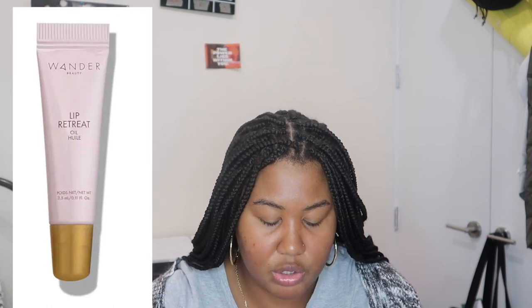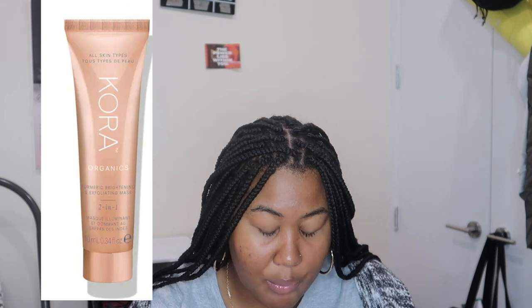She might be my Christmas gift to myself. For my points I got the Anastasia Dipbrow Gel in Medium Brown. And then the next thing I got is the Wander Beauty Lip Retreat Oil — that was 100 points. It's pretty! I thought it was just going to be a plain oil, but she's moisturized for sure. I kind of want to see what it looks like paired with a liner.